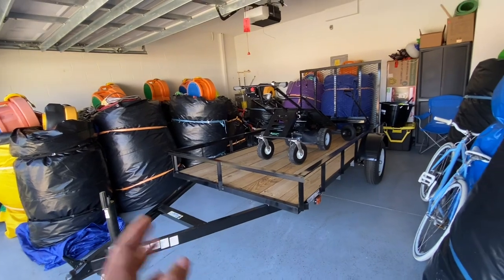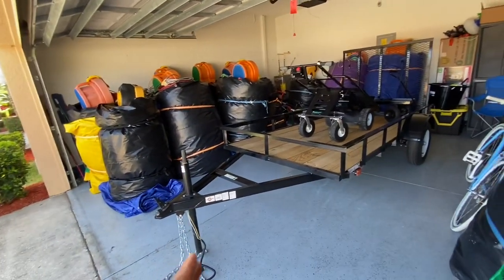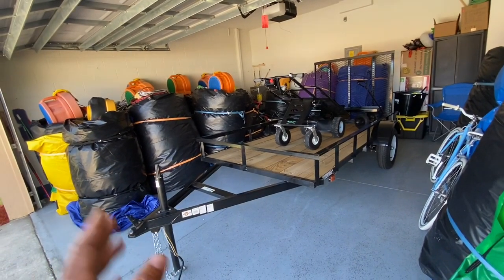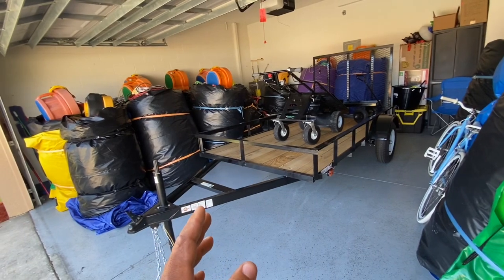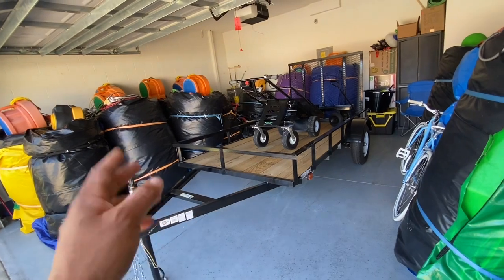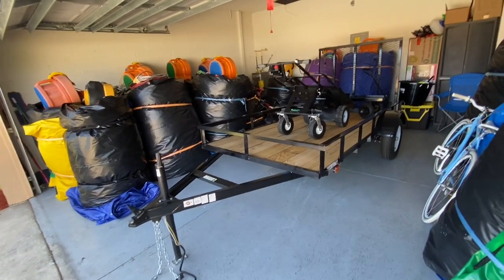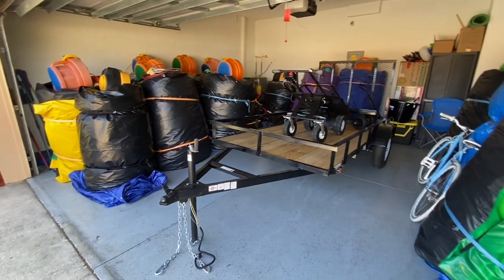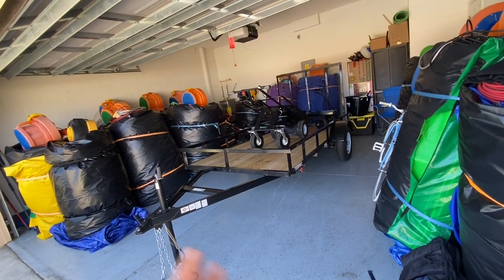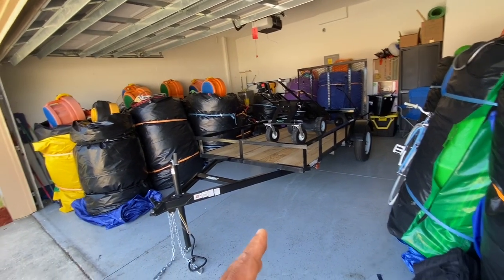It took a couple of phone calls. First we called one store and they said they have it, but they don't have any paperwork so they can't sell it. So we had to call back and found it at another store. We told them on the phone we're looking for a six by 10 trailer, and they said yes, we have one at this store. Juliana was doing all this. She called and they sold her the six by 10 online and said they would hold it for seven days so we could pick it up.